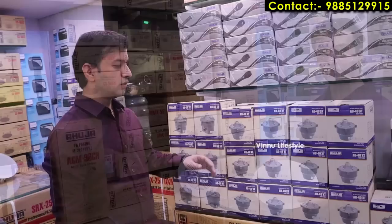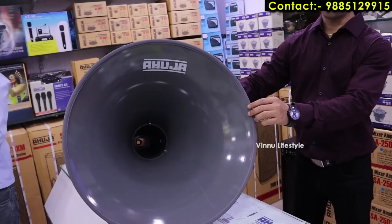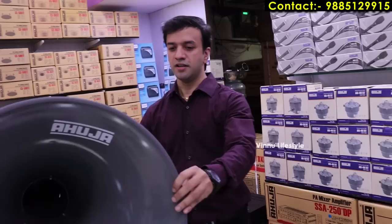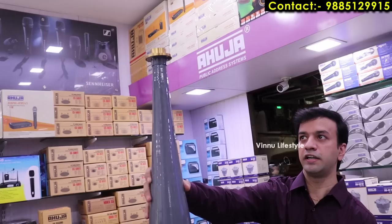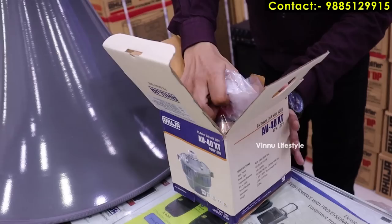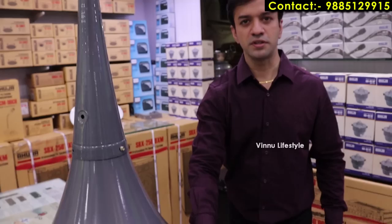Under the outdoor unit section, we have horn speakers generally used for mosques, temples, and outdoor installations. This horn unit mounts on the back side and projects loudly outdoors. The units are 40 watt, 50 watt, and 60 watt. Pricing starts from 1000 rupees, 1500 rupees, and 2000 rupees.